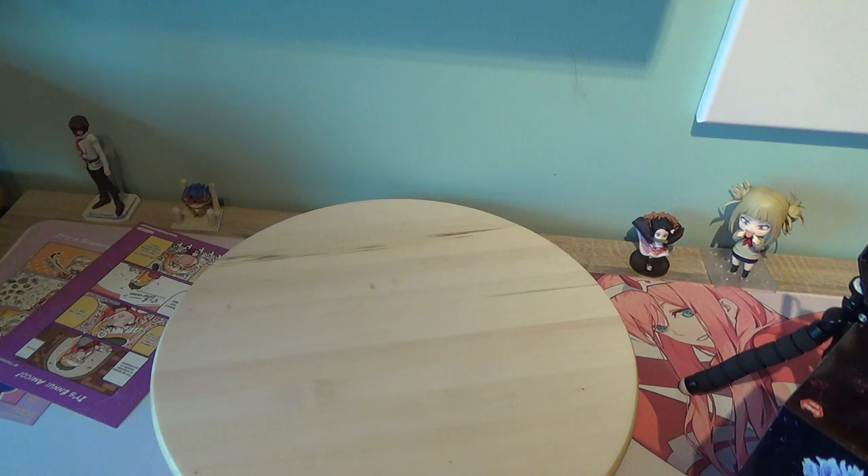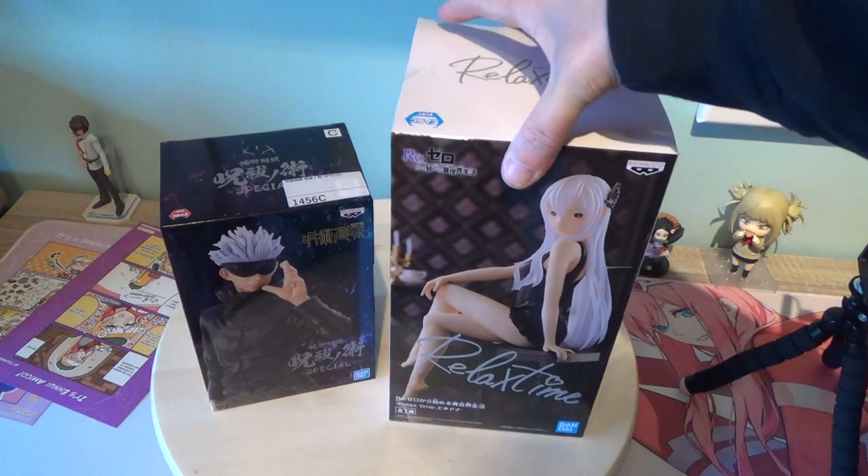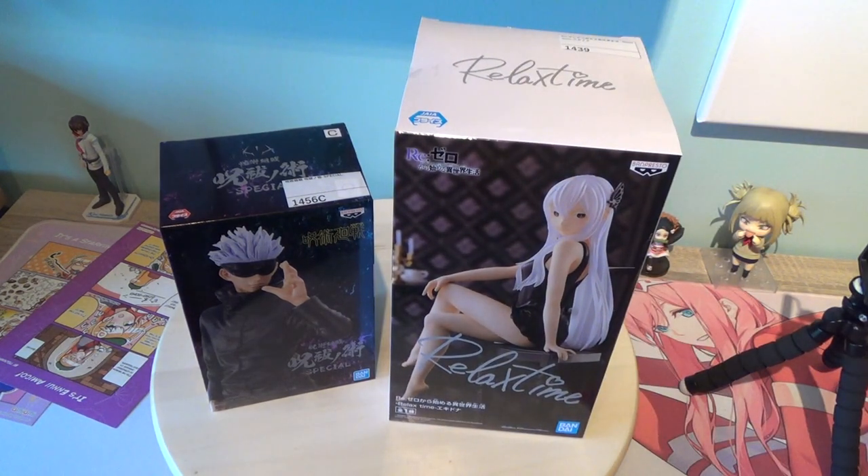Now we can put the big cardboard box away and put some nice stuff there to look at — because who likes watching a cardboard box? There we go, Gojo and Echidna, both figures. So what I'm going to do with them — because I'm not unboxing them — Jujutsu Kaisen for some reason I'm missing on the hype, it doesn't say much to me. Re:Zero I didn't watch. These are both figures that are going to go on my figure collection as tradeable figures.